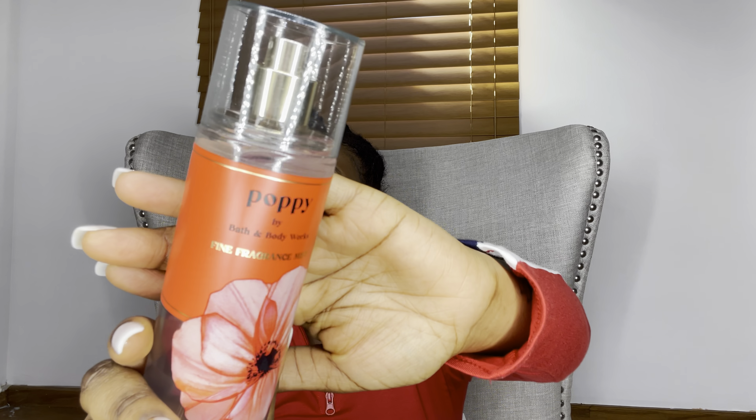This is a scent that actually lasts all day. I've worn it multiple times so I definitely had to restock. I actually got two bottles because I'm going to be gifting one to a friend. I love it so much I got two bottles of Pure Wonder.